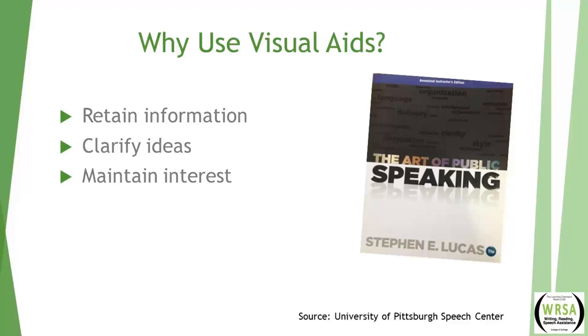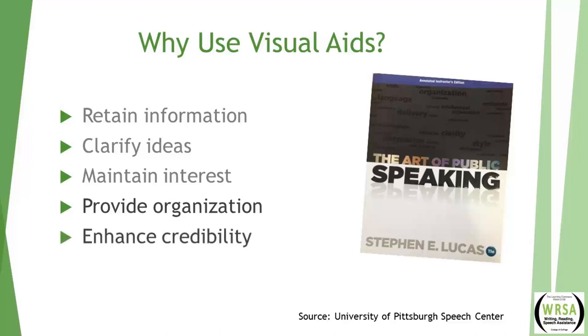The University of Pittsburgh Speech Center adds two more reasons. First, to provide clear organization — let the audience know where you are in your presentation and what's coming up next. Also, using visual aids helps enhance the speaker's credibility by having high-quality, thought-provoking visual aids and being really competent with presenting them. It's going to be obvious if practice and preparation went into your presentation, and that will also help enhance your credibility.